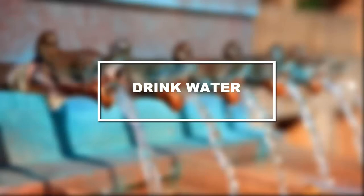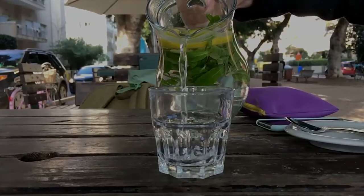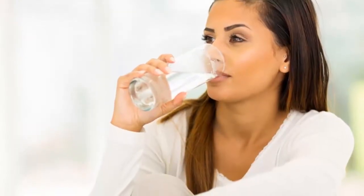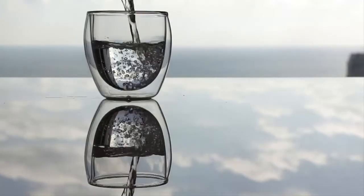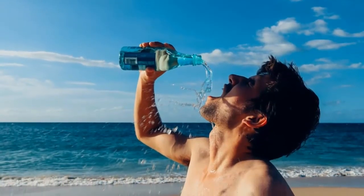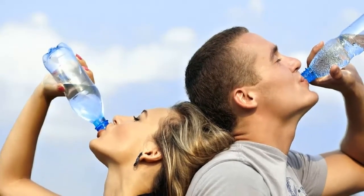Tip 9: Drink water. You've probably heard it more than once — drinking more water will help you lose more weight. The short answer is yes. Drinking water helps boost your metabolism, cleanse your body of waste, and acts as an appetite suppressant. Also, drinking more water helps your body stop retaining water, leading you to drop those extra pounds of water weight.